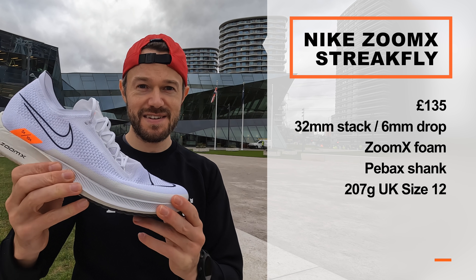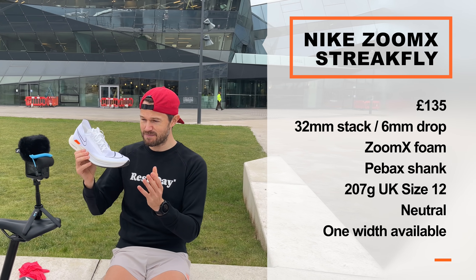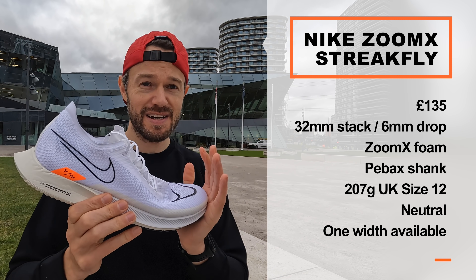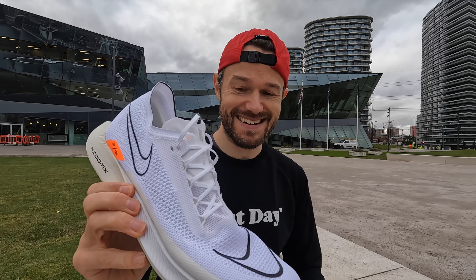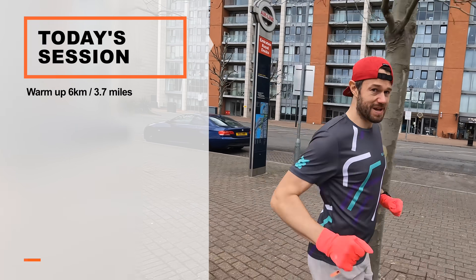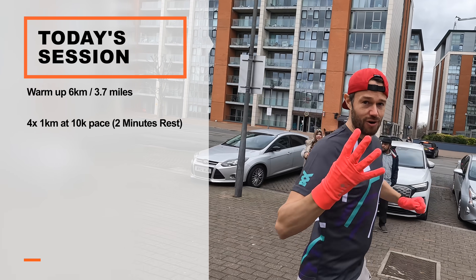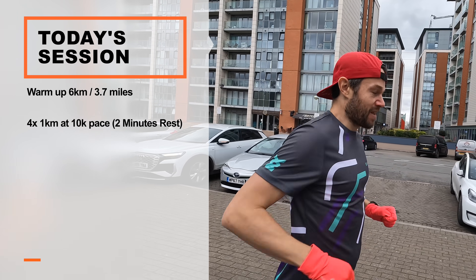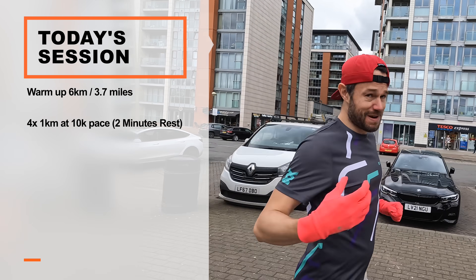It's a neutral shoe and there are no different widths available — just the one size. Now we've got to go and put this through its paces. Today's session: we've done about 6k warming up, and then we're going to do four by 1k with a two-minute walking recovery — in reality for me that's about two and a half minutes because we're filming.